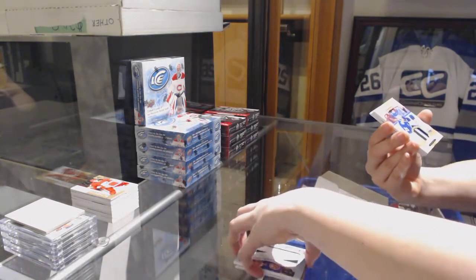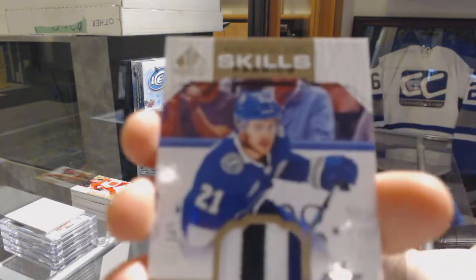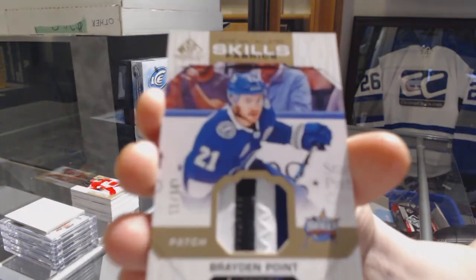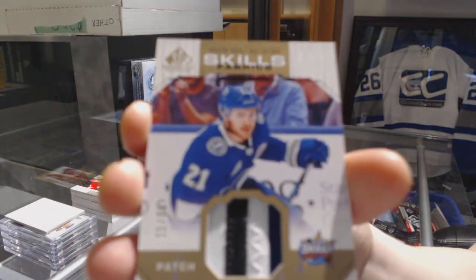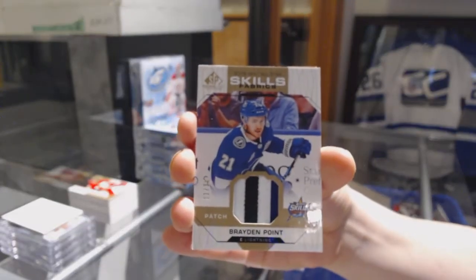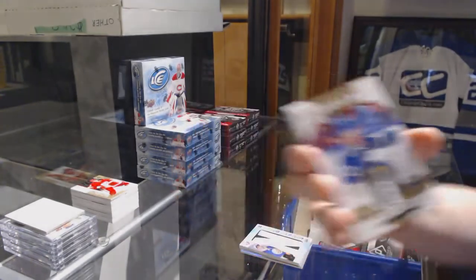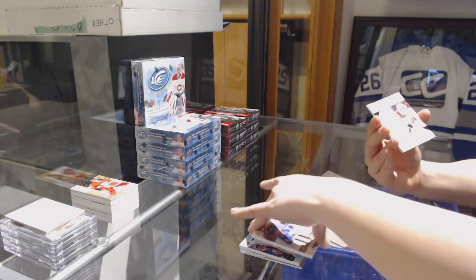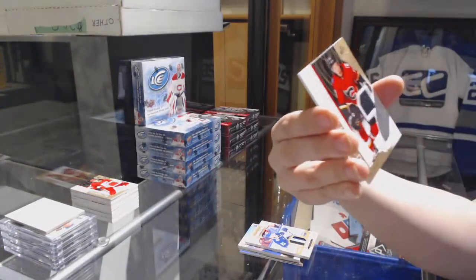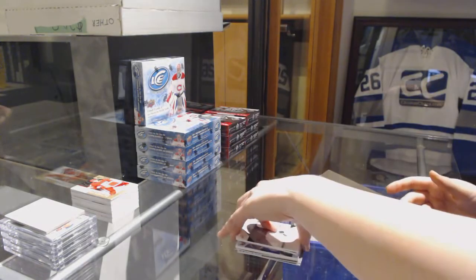And All-Star Skills Fabrics, three-color patch number to 35 for the Tampa Bay Lightning, Brayden Point. Rookie sweaters jersey of Dylan Sakura for the Chicago Blackhawks, and number to 499 Spencer Foo for the Calgary Flames, rookie jersey.